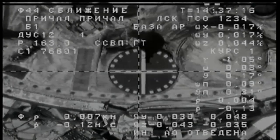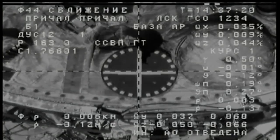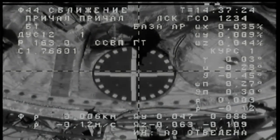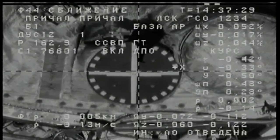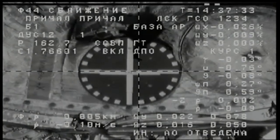Zero decimal 12 meters per second range rate. Getting closer to four squares for the overlay. Standing by for contact at 0.13 meters per second range rate. Crosshairs are completely aligned.